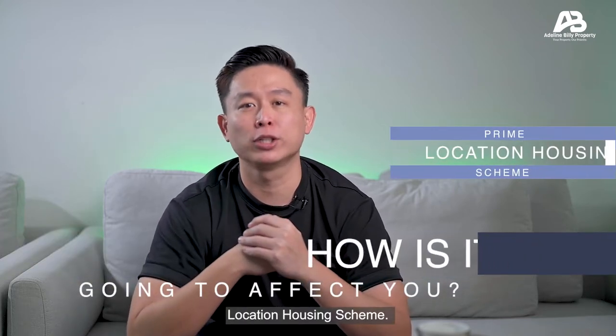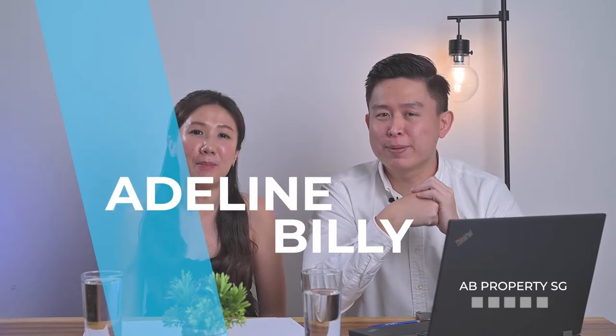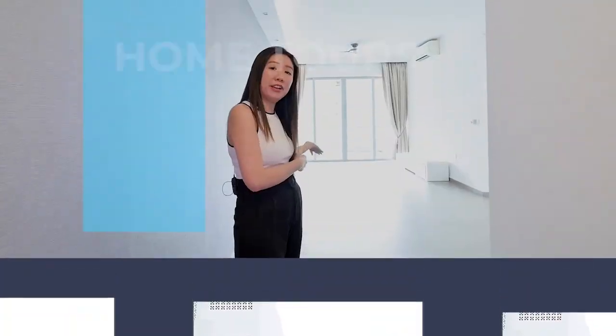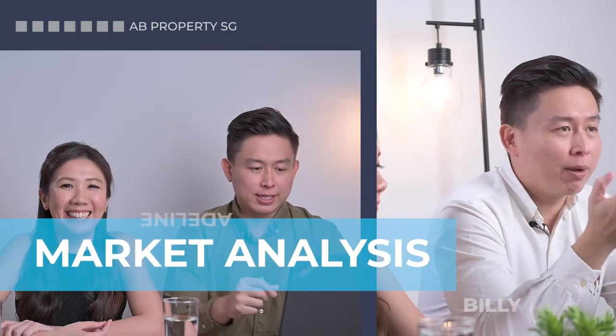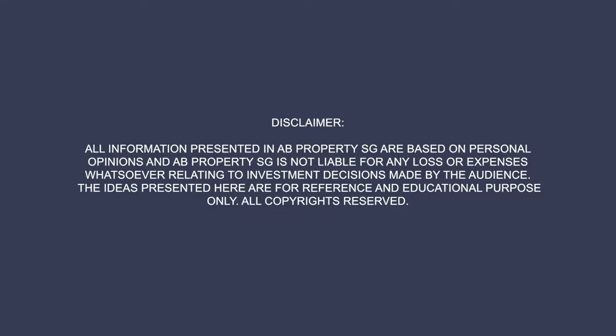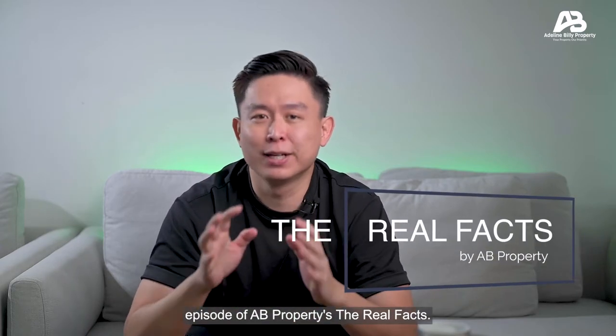The new HDB Prime Location Housing Scheme — how is it going to affect you? Hi, this is Billy from AB Property. Welcome to another episode of AB Property's The Real Facts.